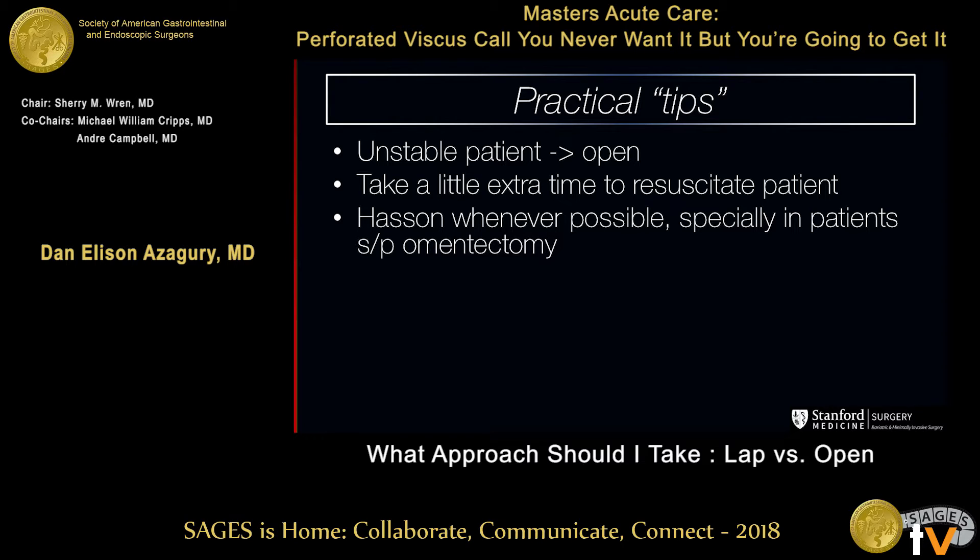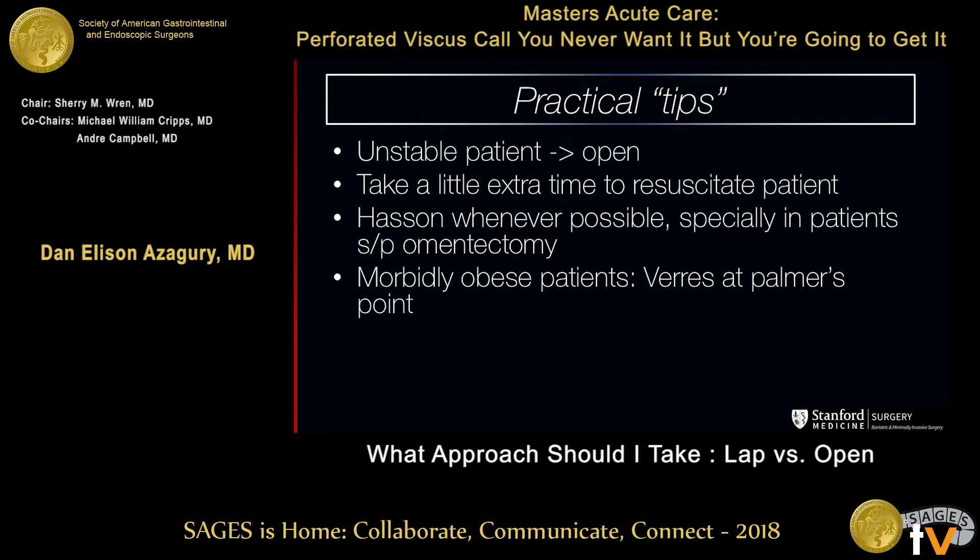I'm a bariatric surgeon 80% of the time, so there are some patients where you're not going to be able to do a Hassan — and if that happens, you'll have to do a Veress. The advantage is if they're morbidly obese, there's usually enough intra-abdominal omentum to be a little protective when you put your Veress. I put it at Palmer's point.